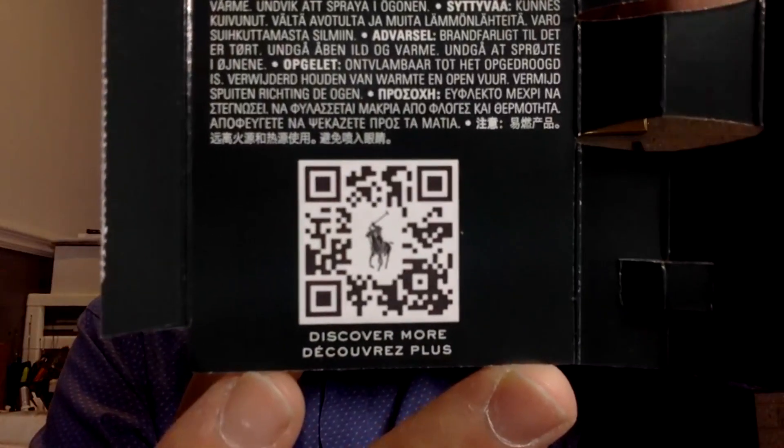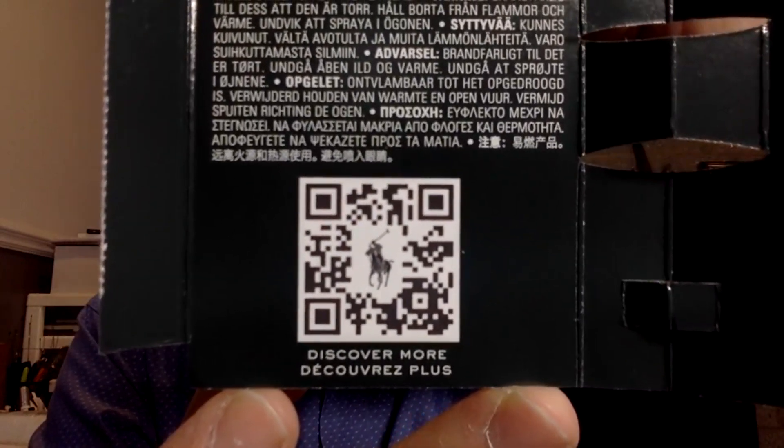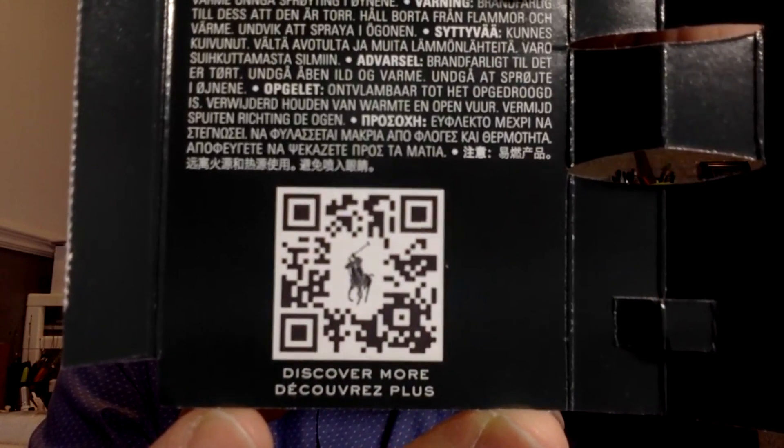If you want to scan the code with your phone, you open the camera and a little button will appear on your screen. I don't like when they just give those things with just a picture and not much text — I kind of enjoy when there's a little text inside. The only text inside is basically 'don't spray in your eyes.'